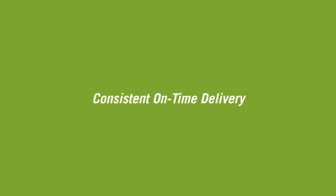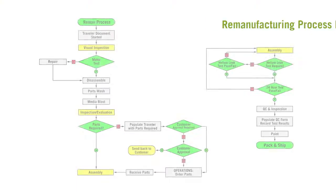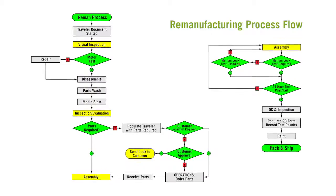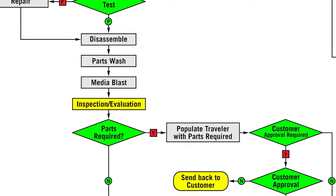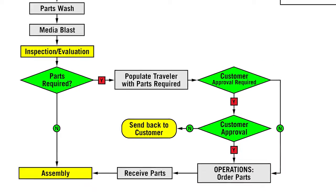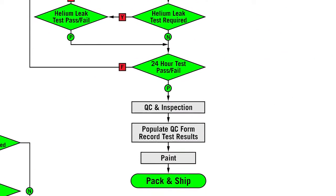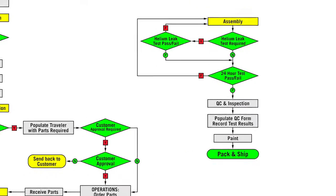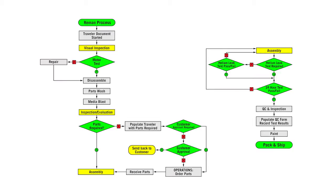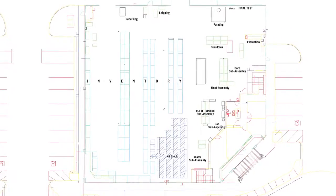The result is consistent on-time delivery — what you need when you need it. This graphic shows our remanufacturing process flow. Each pump is accompanied by a traveler to document the steps from receiving through sub-assembly refurbishment and test, all the way to final test and shipping. These steps are designed to offer our customers flexibility and value while ensuring controlled quality. The overhead view of our facility will be used to guide you through our remanufacturing process.